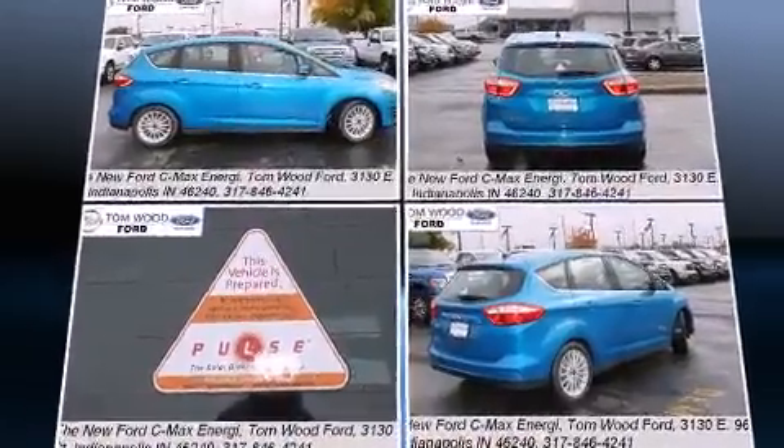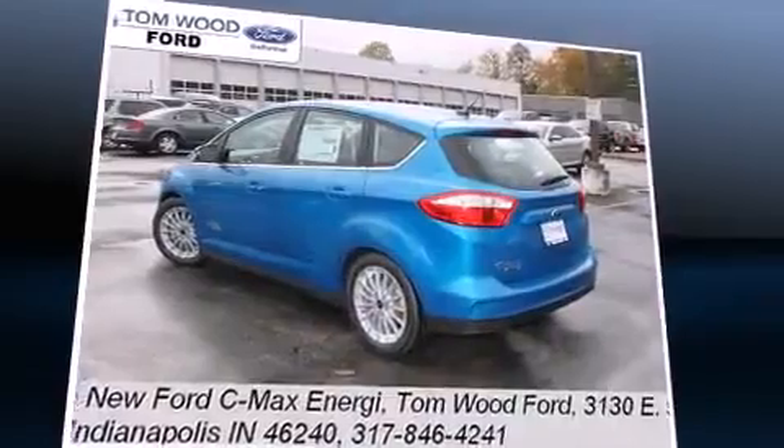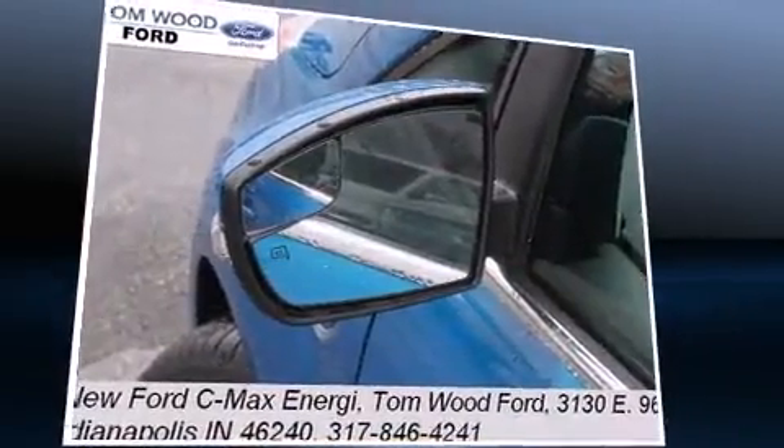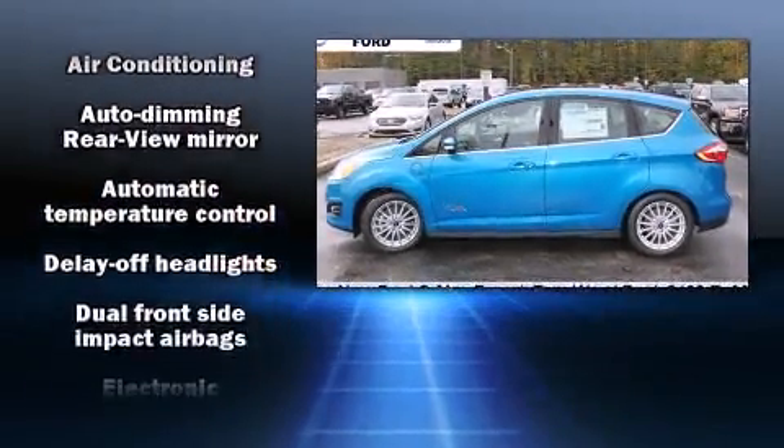Ford paid particular attention to efficiency and practicality with the following features: a tachometer, a built-in garage door transmitter, a trip computer, turn signal indicator mirrors, remote keyless entry, and one-touch window functionality.